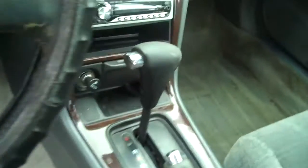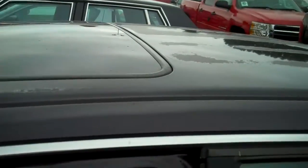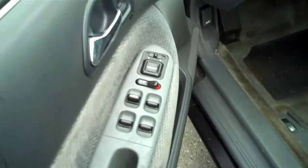As you can see, it does have an aftermarket CD player in it. It comes with the factory sunroof. You can see the upholstery is not perfect, but there are no rips, no tears. You've got power windows and power door locks.